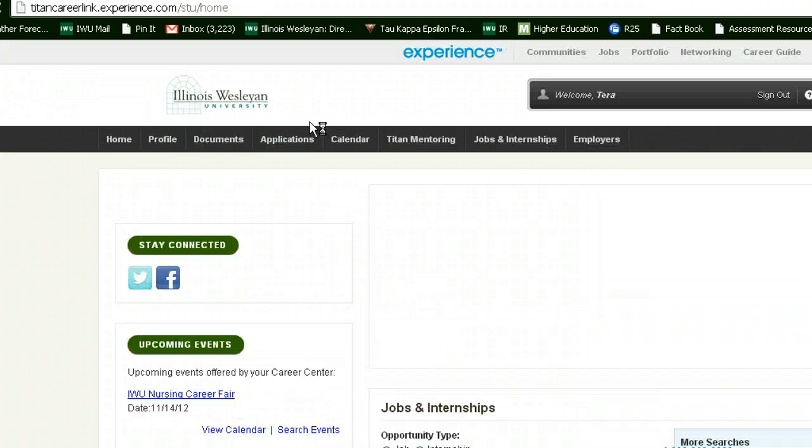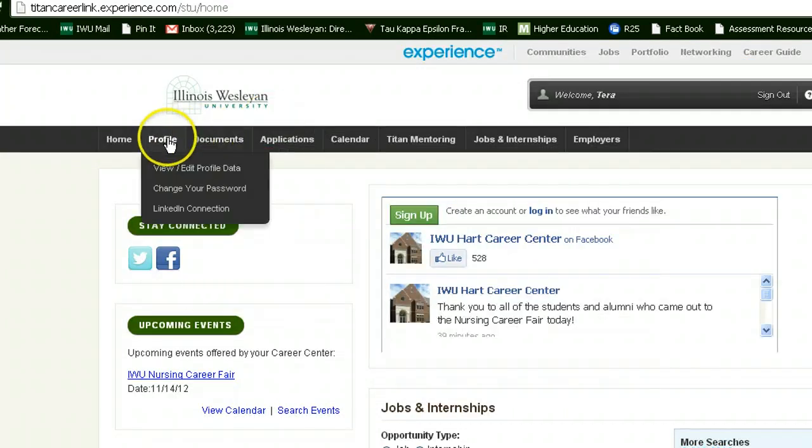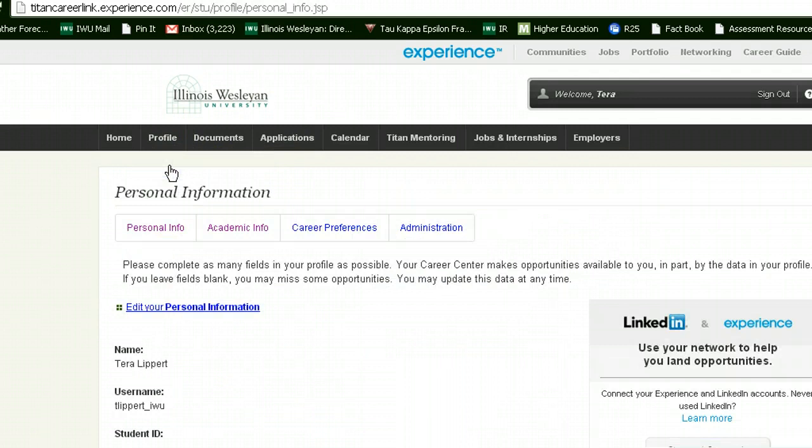The first thing you should do when you get to this website is make sure that your profile is up to date. In order to apply for the RA, FYRA, and RCA positions, you will need to make sure that your student status and GPA are up to date.